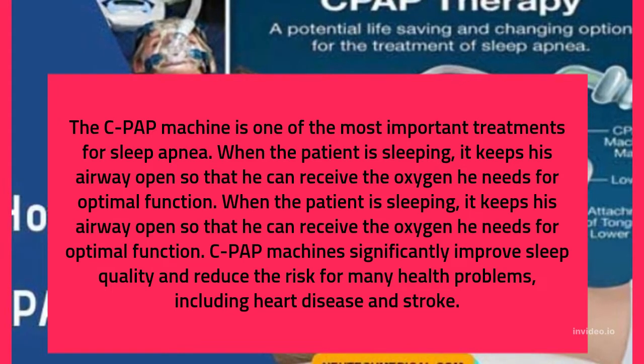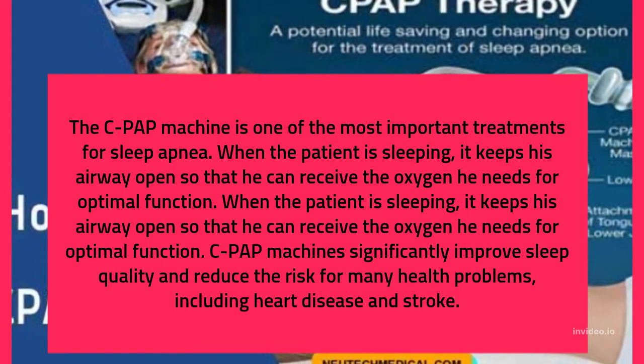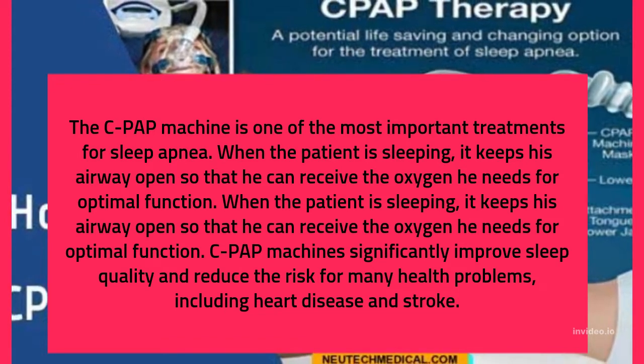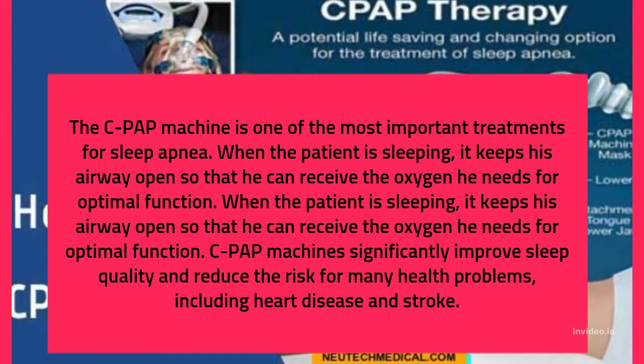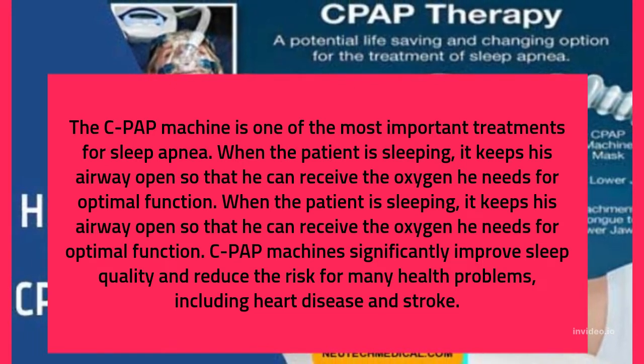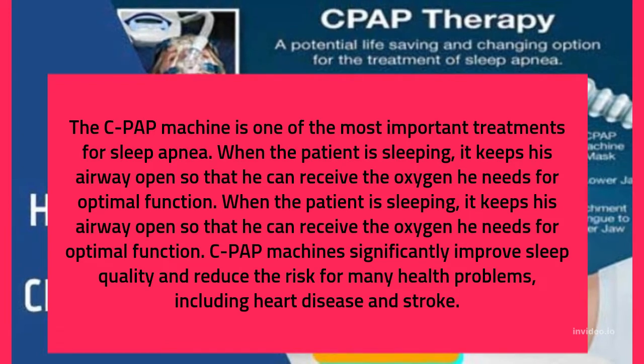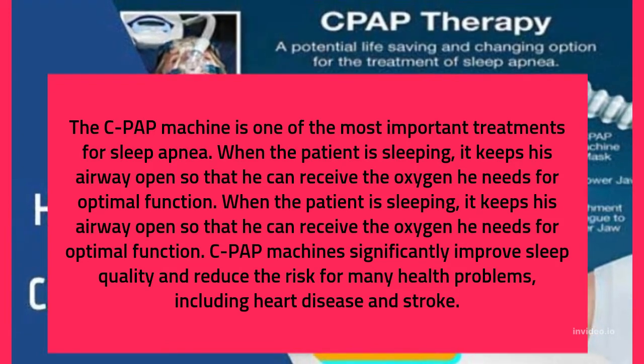When the patient is sleeping, it keeps his airway open so that he can receive the oxygen he needs for optimal function. CPAP machines significantly improve sleep quality and reduce the risk for many health problems, including heart disease and stroke.